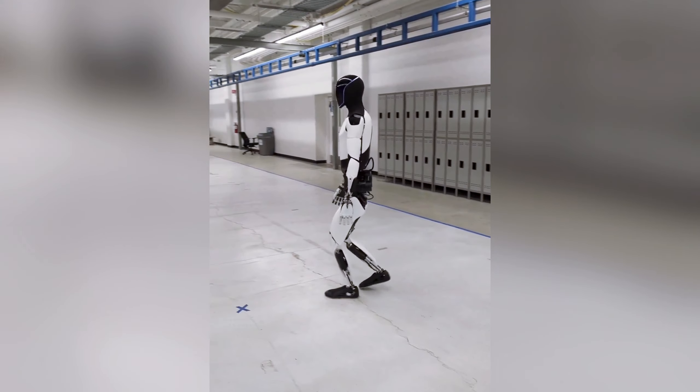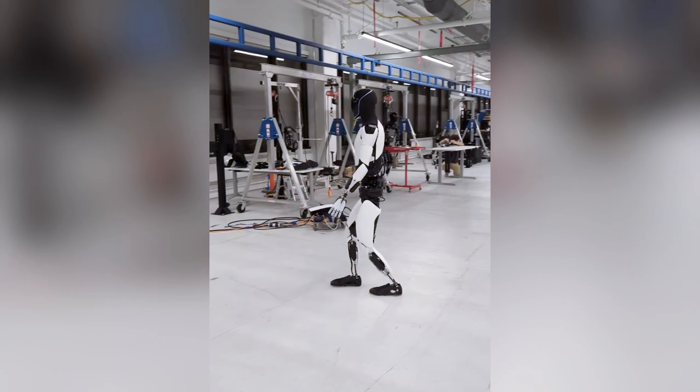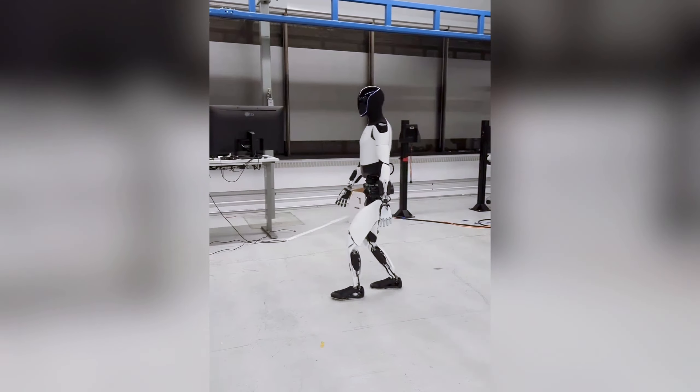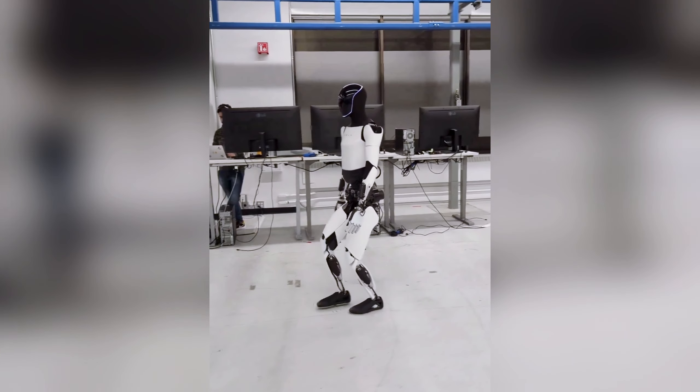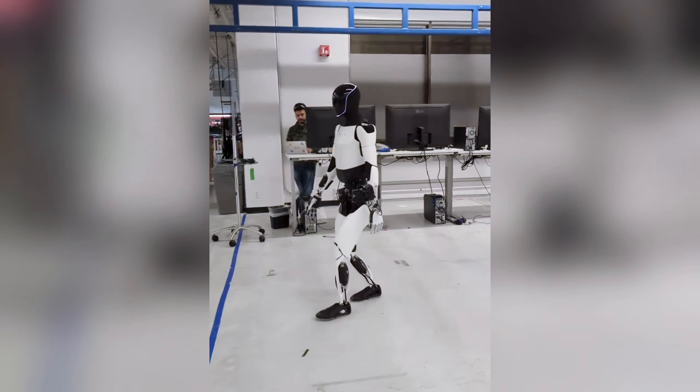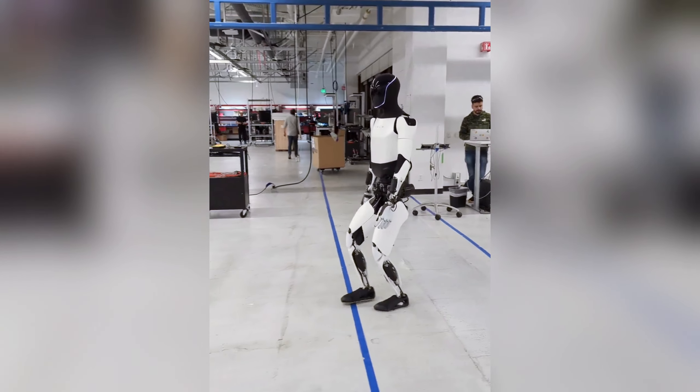One of the most notable advancements is in Optimus' walking speed. Analysis from the video suggests a walking pace of approximately 1.67 steps per second, a figure that, while still shy of the average human walking speed, represents a significant improvement from earlier iterations of the robot.